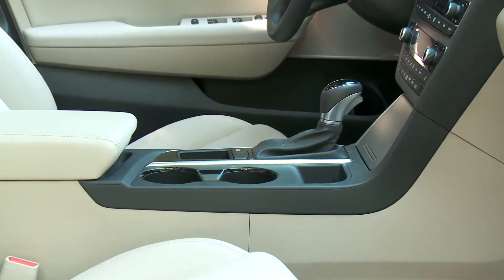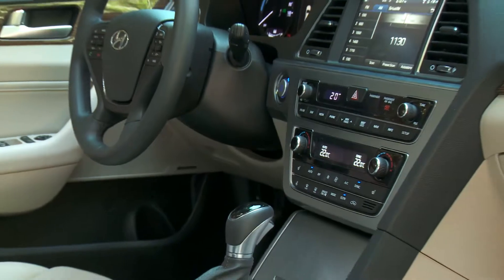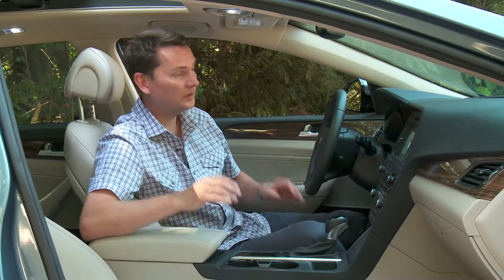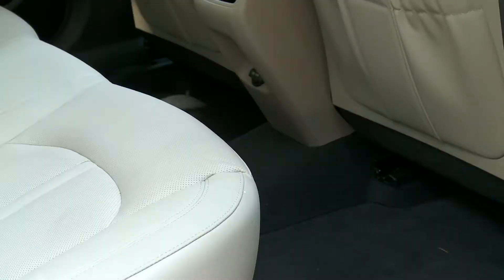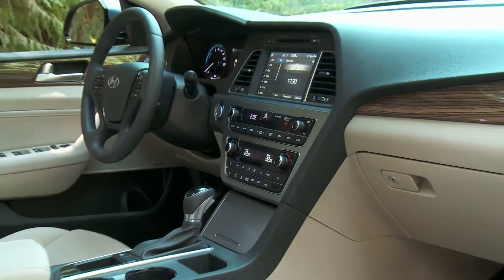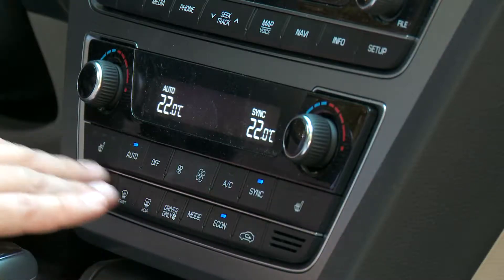Even the base model is very well equipped, including heated front seats, leather-wrap steering wheel, Bluetooth connectivity, USB, push-button start, dual-zone automatic climate control, and a backup camera. The top model with the tech package gets navigation, an upgraded stereo, heated leather seats, and heated rear seats. All Sonatas get this unique wide and open center console design, with redundant buttons for radio, media, phone, and heat — no need to go through a touchscreen.